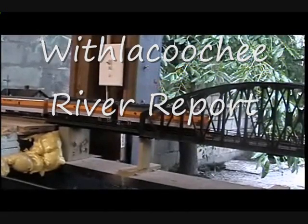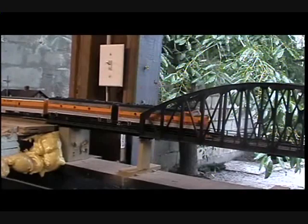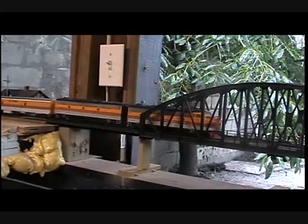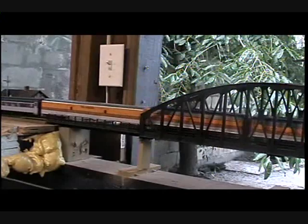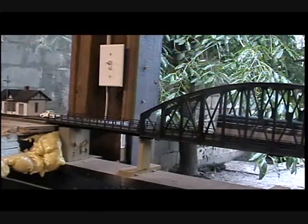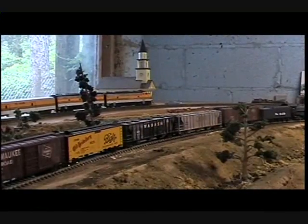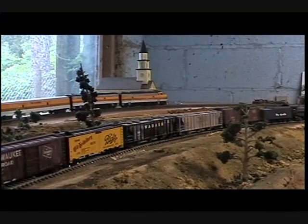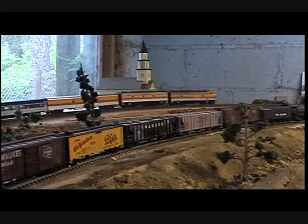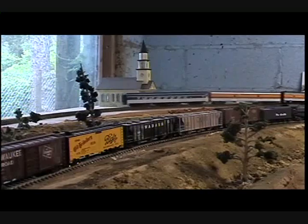Howdy and welcome back once again to the Withlacoochee River Report and welcome aboard the Yampa Valley Mail. Today's train is made up of an F7A and F7B, a baggage car, and a borrowed coach from the moped.